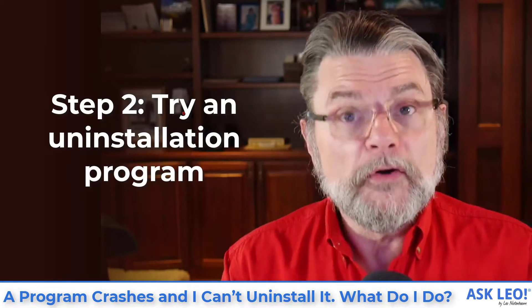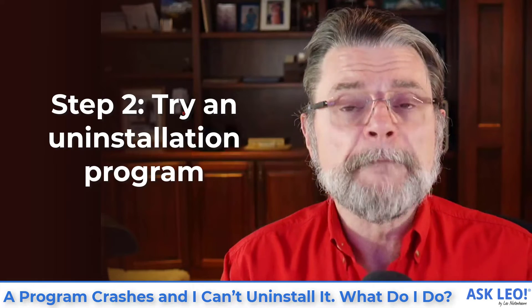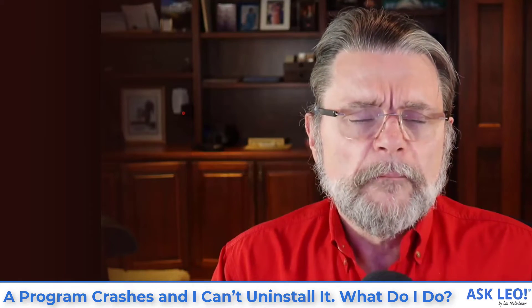Number two: try an uninstallation program. I know you've tried one — you didn't tell me which one — but I'm going to suggest you try something called Revo Uninstaller. These programs typically have several levels of what I'll call aggressiveness, and depending on how well they work at the less aggressive settings, you may need to turn it up. Definitely back up your machine before you run an uninstaller.